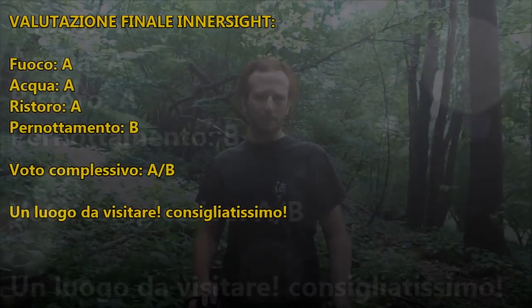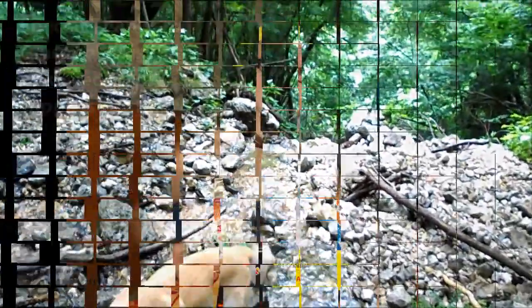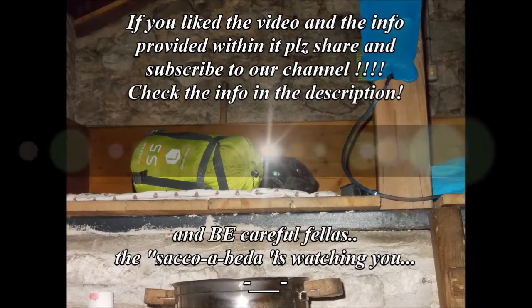Che cosa possiamo dire del ricovero Navis? Nel corso di un anno ha sicuramente sviluppato più pro che contro. L'unico problema era lo spoiler che fumava, ed è stato sistemato. Il Navis si conferma come un ottimo rifugio o punto d'appoggio per uno o più giorni. Questo è quanto dall'Innersight, ci vediamo per il prossimo video. Grazie a tutti.